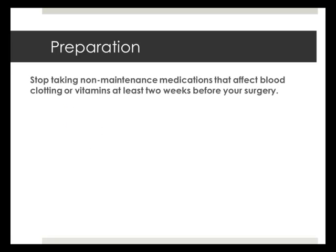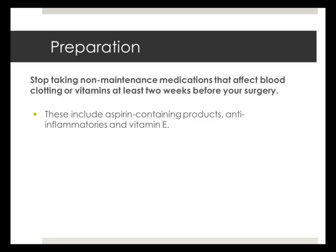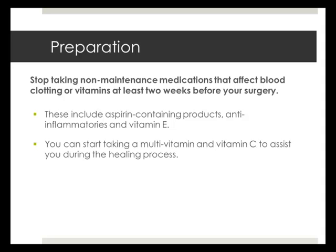Stop taking non-maintenance medications or vitamins that affect the clotting of blood at least two weeks before surgery. These include aspirin-containing products, anti-inflammatories, and vitamin E. You can start taking a multivitamin and vitamin C to help in the healing process.